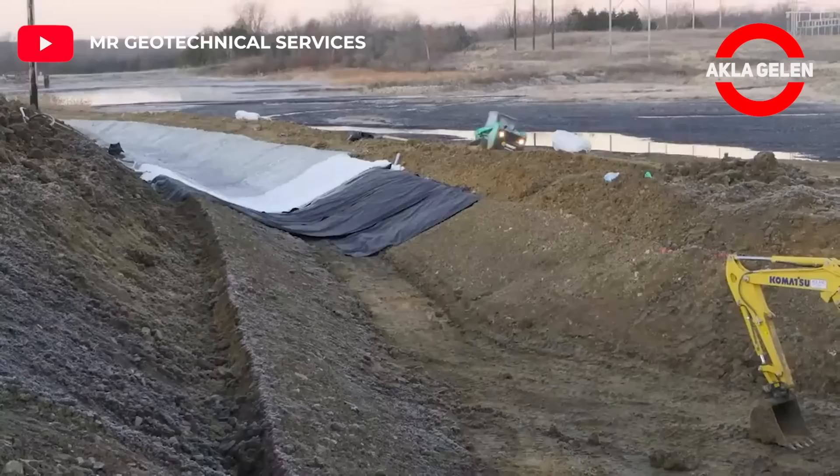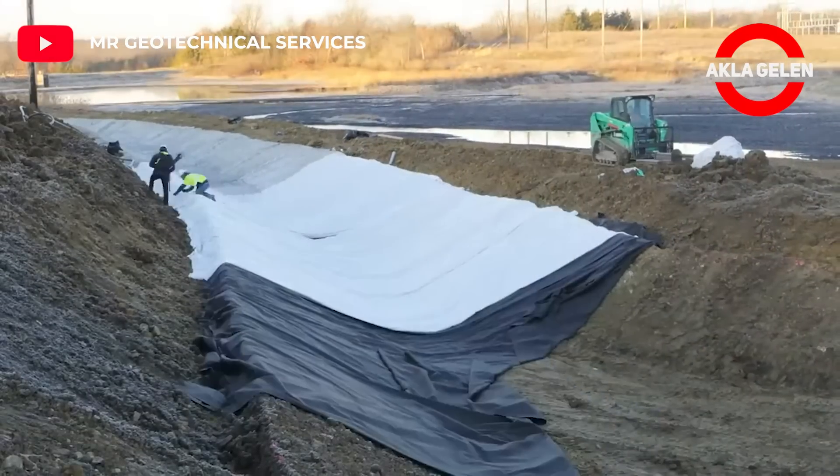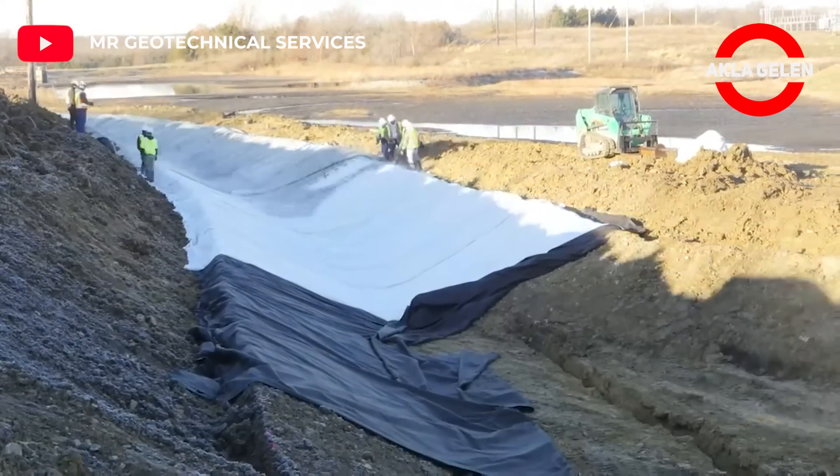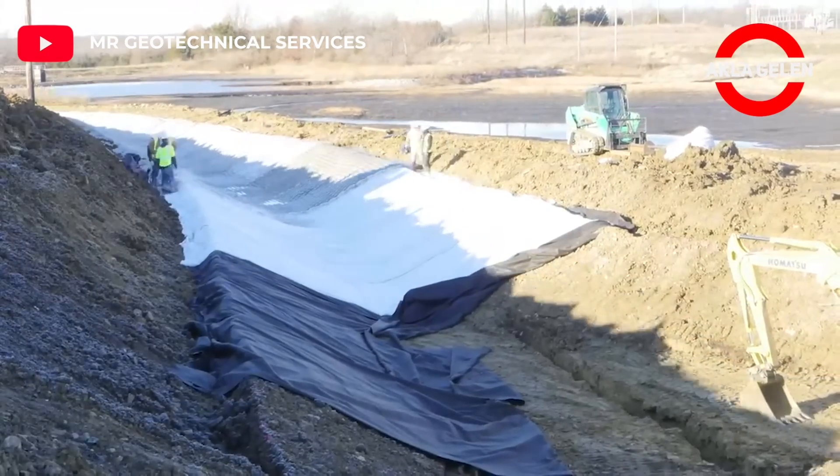Articulating concrete block mats form cable-reinforced concrete block mattresses that resist erosive forces. They are most often used where revetment is exposed to frontal attacks by wave action.